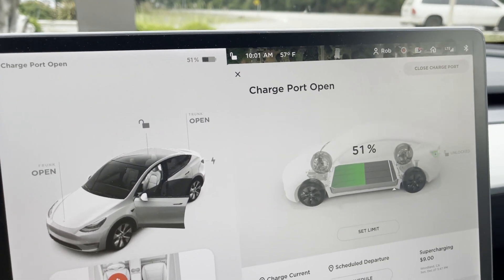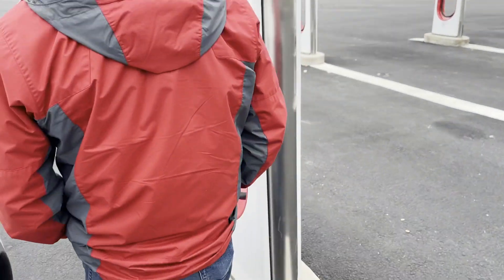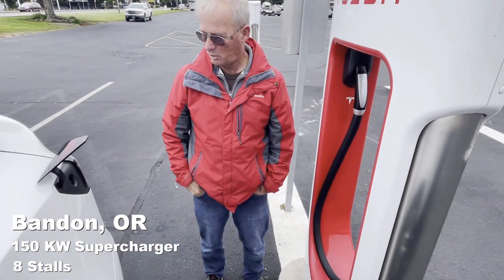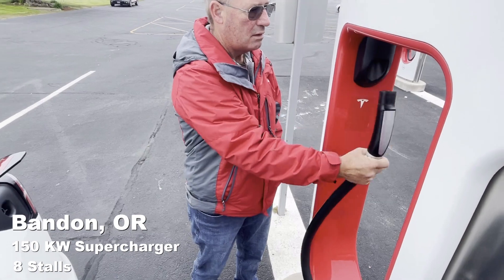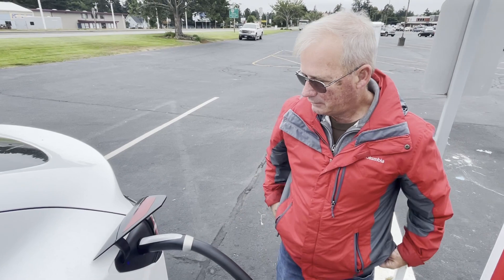We're going to go up to Coos Bay today, so we're going to charge a little bit. My good friend Scott is going to learn how to charge a Tesla. Just plug it in — it's real hard. There you go, you did it. Congratulations.